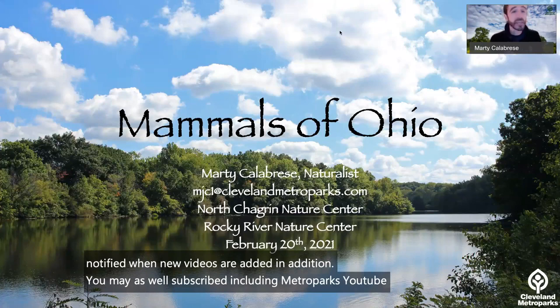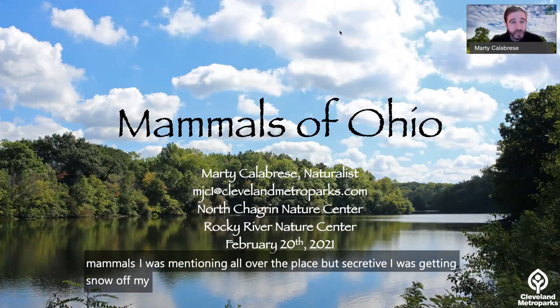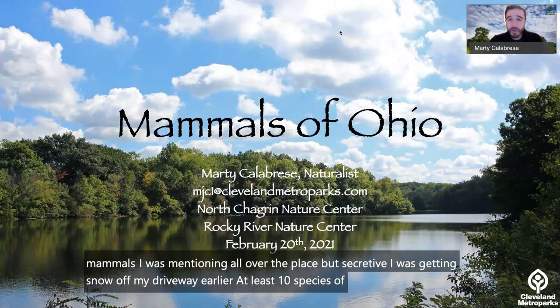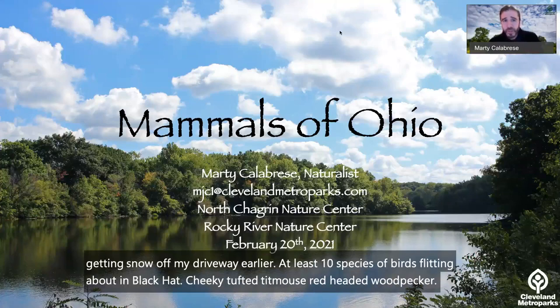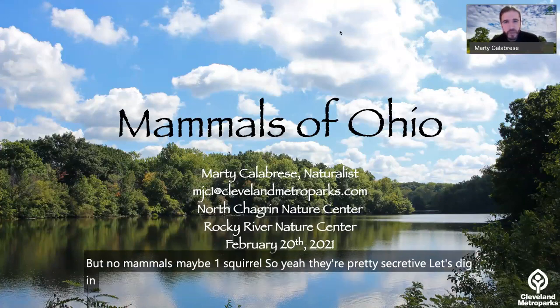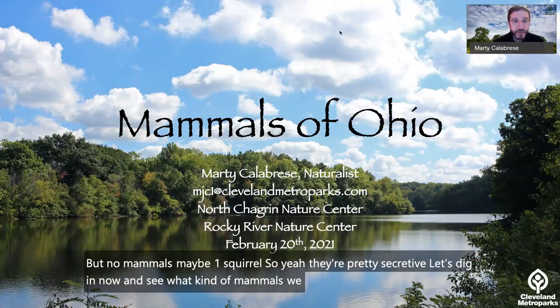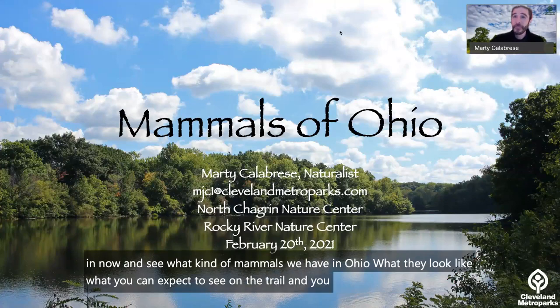Mammals are all over the place, but secretive. Earlier while getting snow off the driveway, at least 10 species of birds were flitting about — black-capped chickadee, tufted titmouse, red-headed woodpecker — but no mammals, maybe one squirrel. So yeah, they're pretty secretive. Let's dig in and see what kind of mammals we have in Ohio, what they look like, what you can expect to see on the trail, and you can learn about some of my favorites.